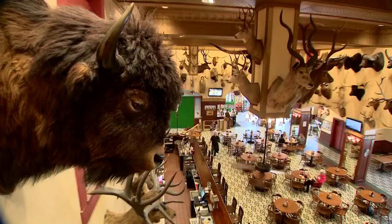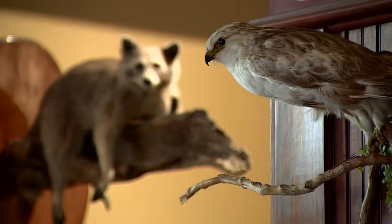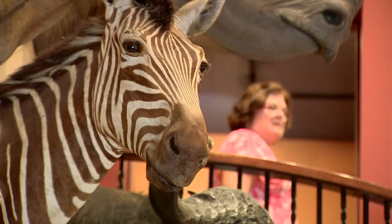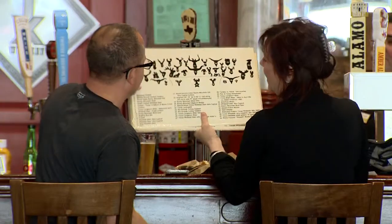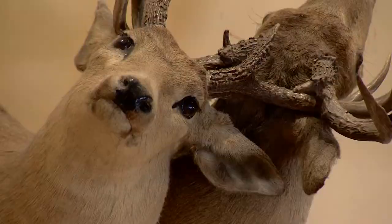We just got a two-headed, six-legged, two-tailed calf. That is just one of the more than 1,000 mounts lining the Buckhorn's walls — 520 unique species from around the world. A collection that began with the original owner, who would trade free beer and whiskey for mounts and hides.